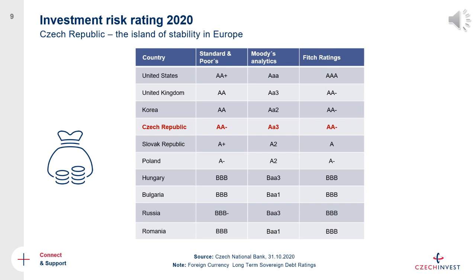The stability and predictability are also reflected by the three major credit rating agencies. As you can see in this table, the Czech Republic is rated as among the least risky and most stable countries, especially in the region of Central and Eastern Europe. This is another reason why many international investors across different sectors choose the country as their destination for new investment projects.